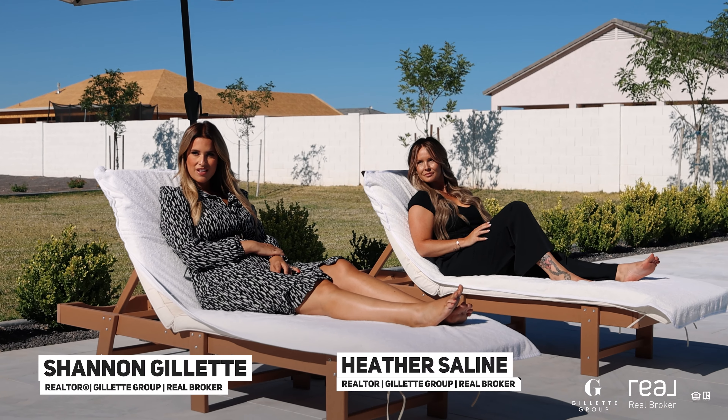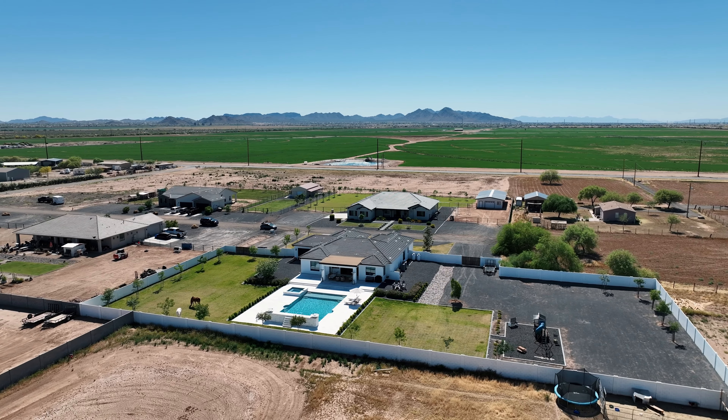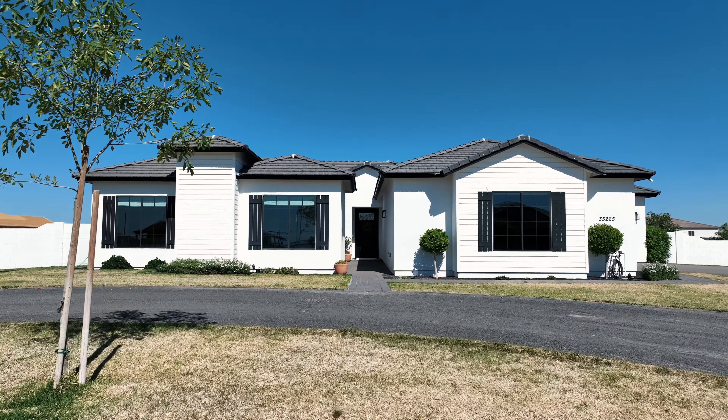Heather, I can't believe this house is under a million dollars. I agree, it's so beautiful. Wait, are those horses? Yeah, Shannon. This house sits on over an acre of irrigated land, and it has plenty of space for all of your horses. Oh my gosh. Well, will you show me inside? Yeah, absolutely.